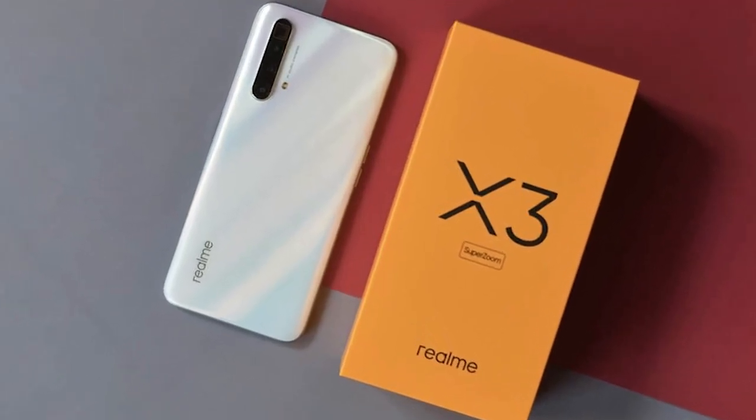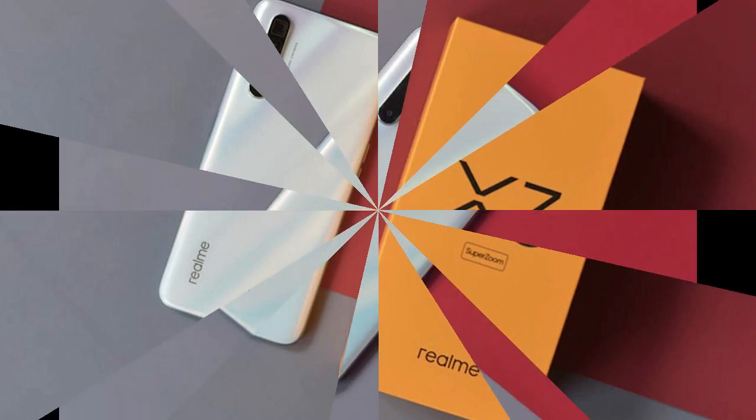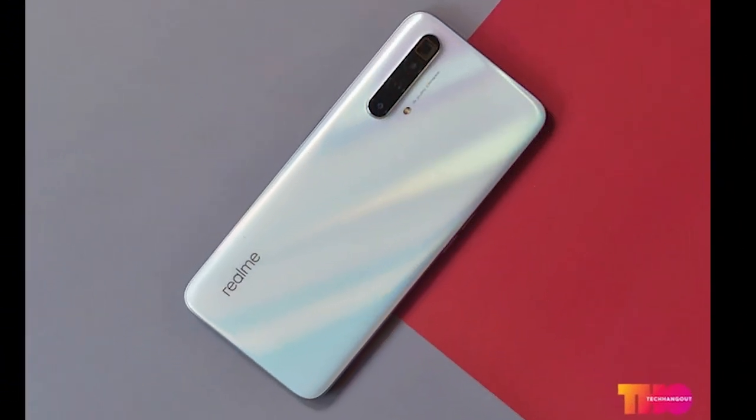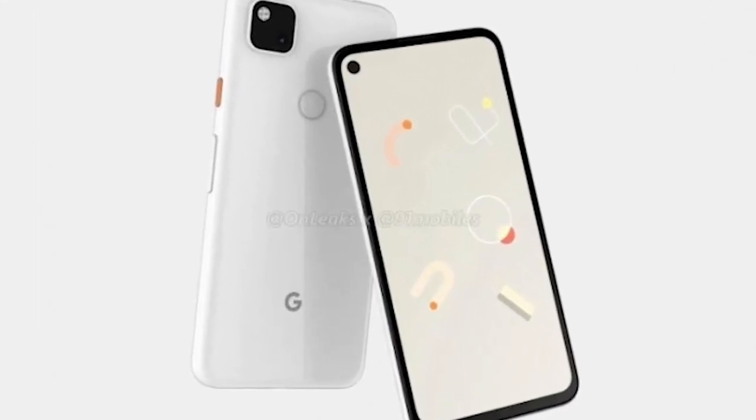Realme also teased the Realme X3 in an official video. The Realme X series has been pretty good, though we don't have any official announcement on the specs it is going to house.